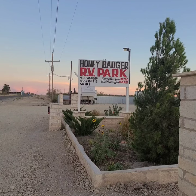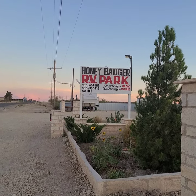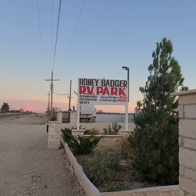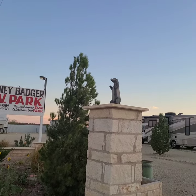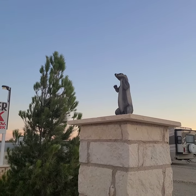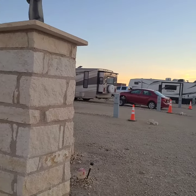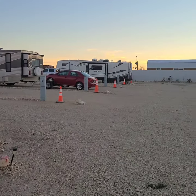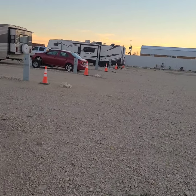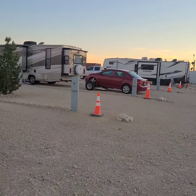This is our second night on our vacation. We are in Fort Stockton, Texas, a very nice little small town, and a very small RV park called the Honey Badger RV Park — there's a little badger there. Just a very few people here; it's kind of vacant. A lot of the RV parks are vacant this year because of the high cost of gas.